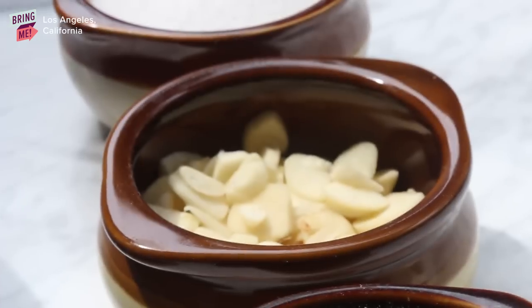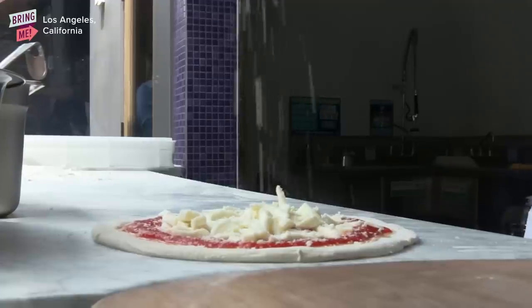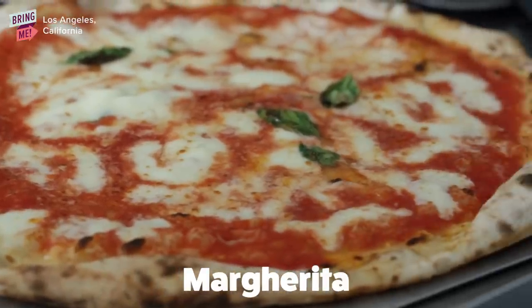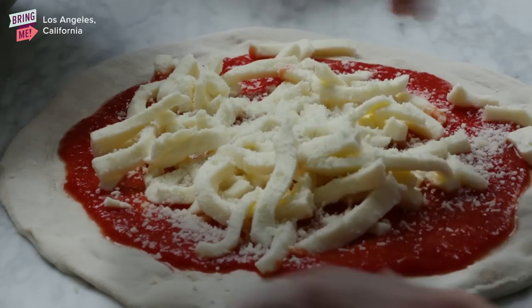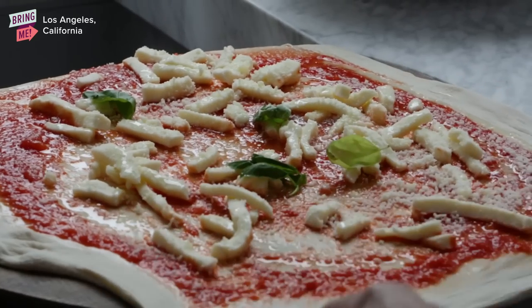We are actually importing all the ingredients directly from Italy. We are doing the pizza exactly like in Naples. They made this pizza with tomato, mozzarella cheese, pecorino cheese, oil, and basil — the three different colors of the Italian flag.